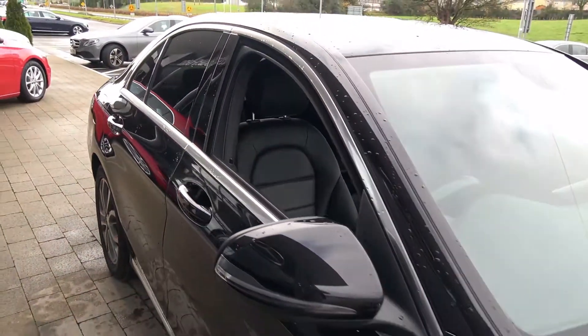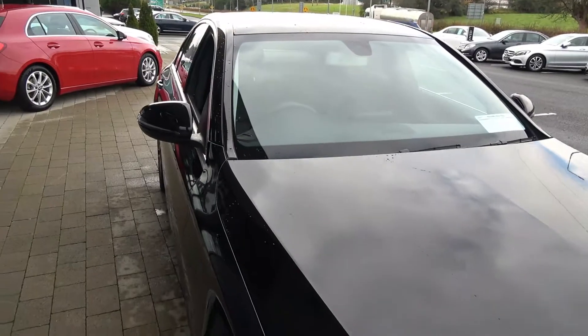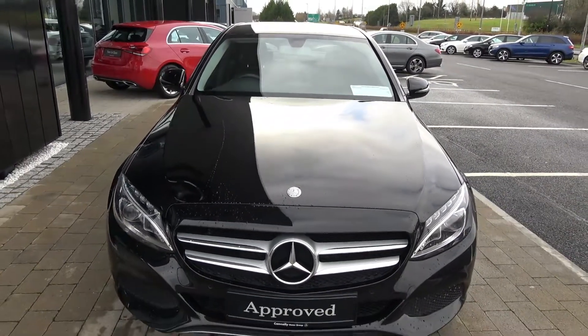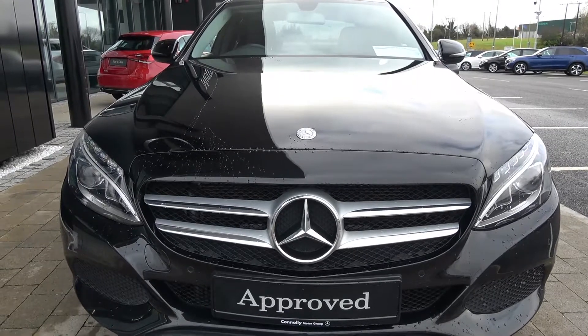This vehicle is absolutely loaded with spec. For further details please do not hesitate to contact our dedicated, professional and very friendly Mercedes-Benz Sligo sales team. To avoid disappointment, arrange for an immediate test drive — call 071-910-6900.